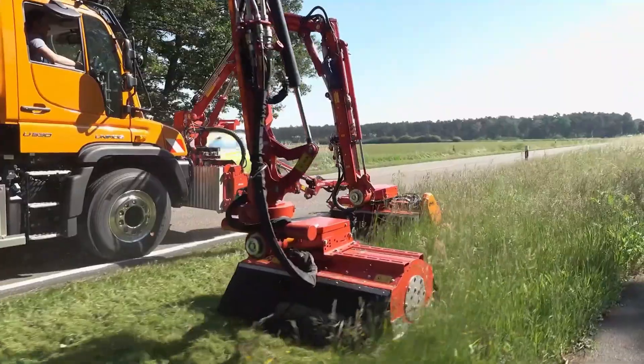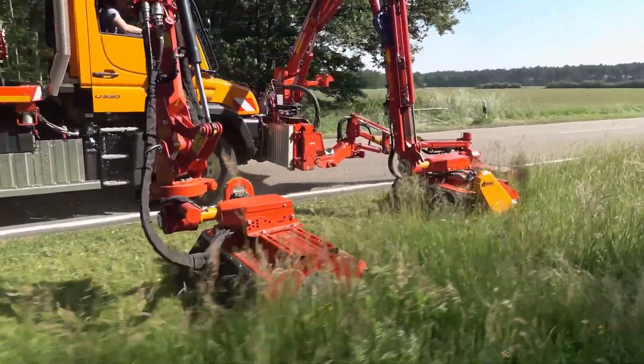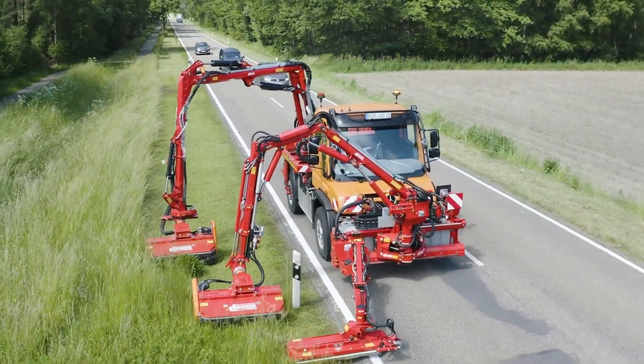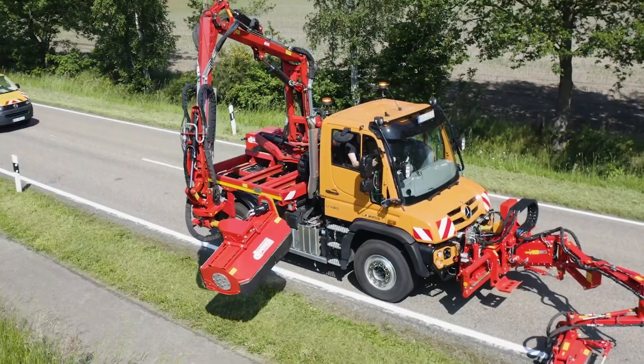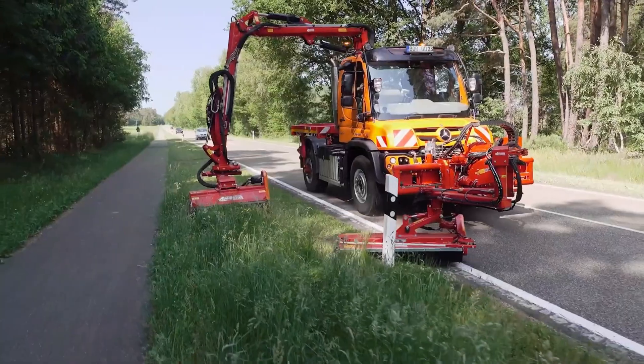The Ducker Dam 900 is built to handle demanding conditions day after day, making it a trusted choice in professional landscape and maintenance work. With a price of around $85,000, it's an investment for those who need serious cutting performance.